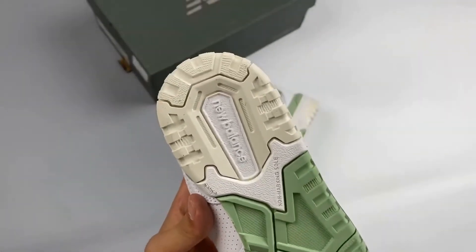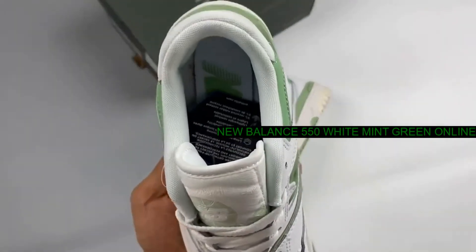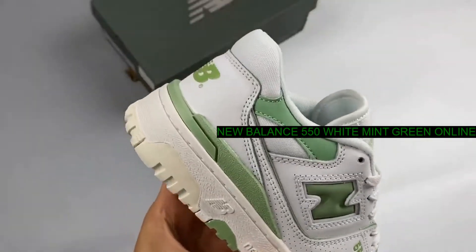Brand: New Balance. Model: 550. Style Code: BB550FS1.